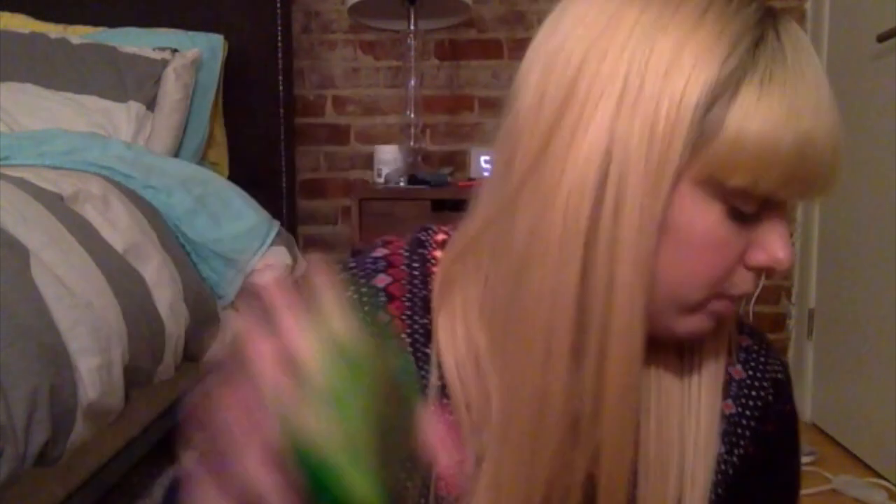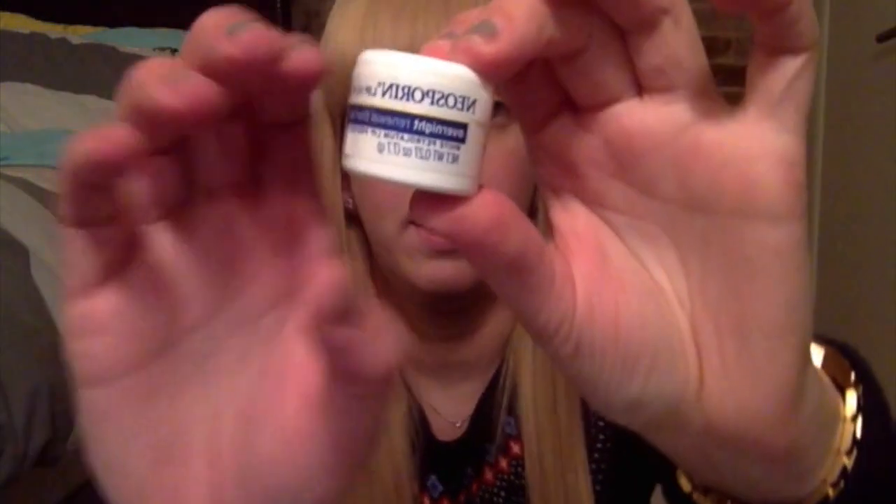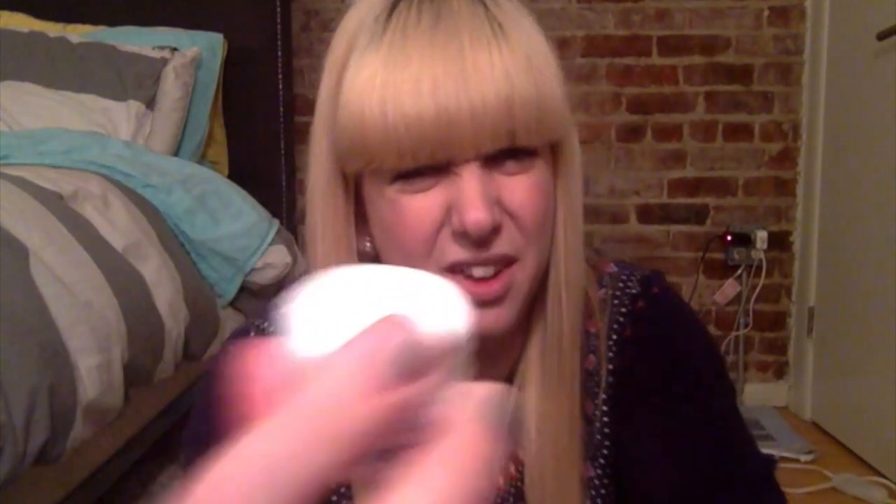Along the same lines is the Neosporin Lip Health Overnight Renewal Therapy. It's just white petroleum in a pot. I keep this at my bedside table and put it on my lips before I go to bed. It's just a lip treatment. I usually just use this before bed and my lips haven't been cracked or chapped or anything.